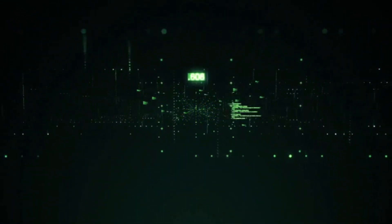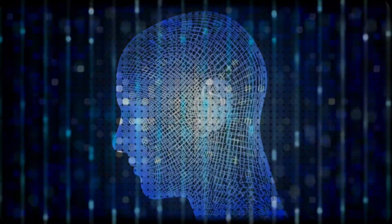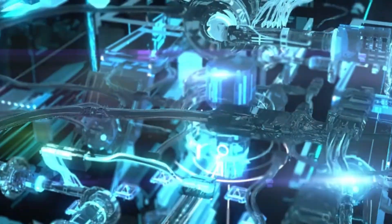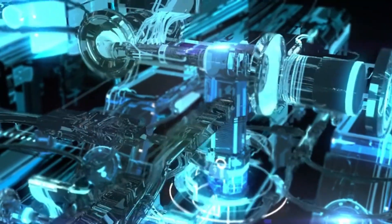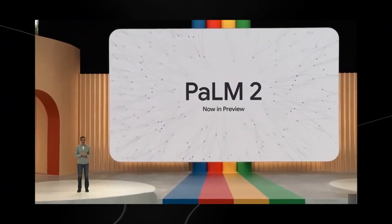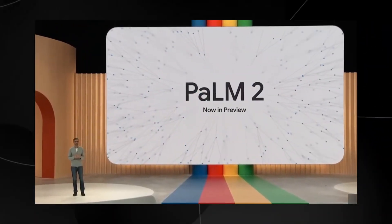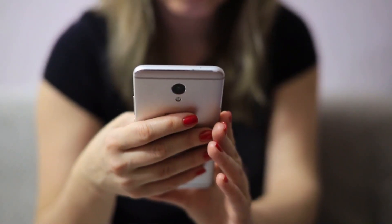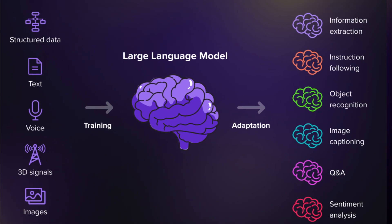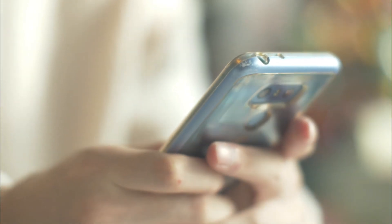PaLM 2 is built in a truly innovative way. The five stages of PaLM 2 are like gears in a well-oiled machine, each contributing to its overall excellence. Gecko, the lightweight version of PaLM 2, is an absolute game changer — it can run offline on your phone, meaning you can access the power of large language models even without an internet connection.